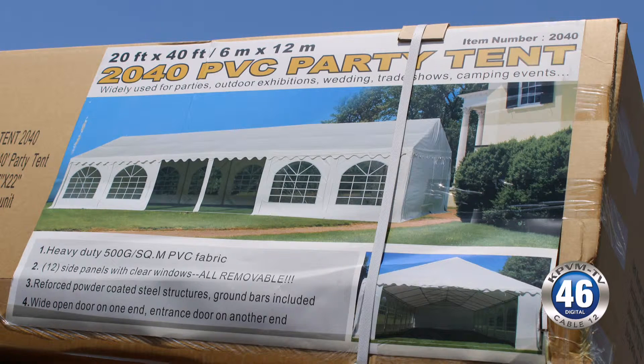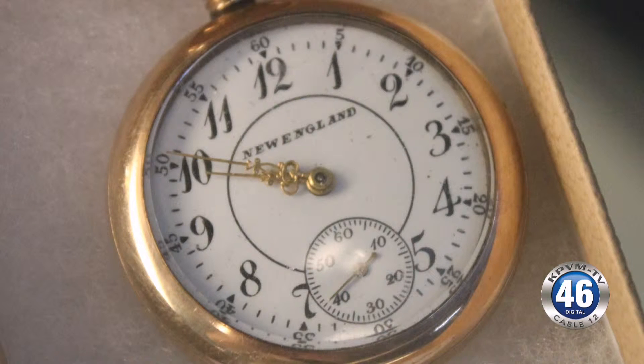There's a very nice NordicTrack elliptical runner, lots of nice furniture, jewelry, coins, knick-knacks, nice art, and a lot of elephant stuff.